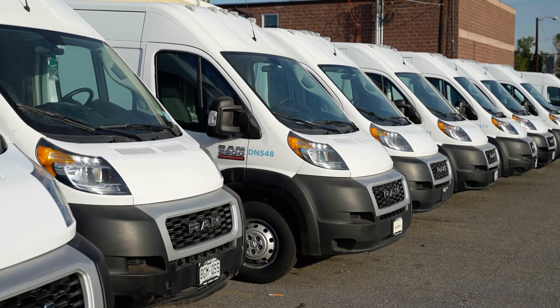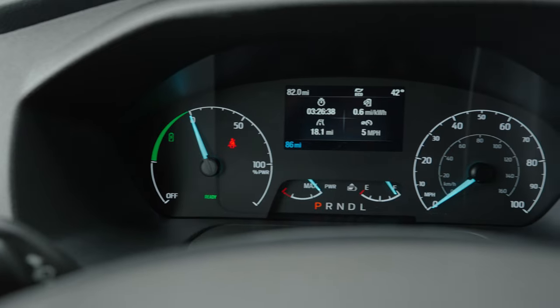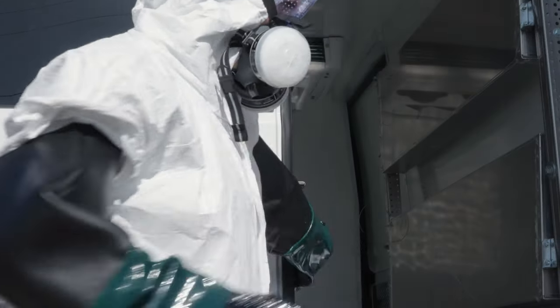At Fluid Truck, we were the first to give you commercial vehicles at the click of a button. And we were the first to give you on-demand commercial electric vehicles. Now, we're reimagining commercial fleets once again.